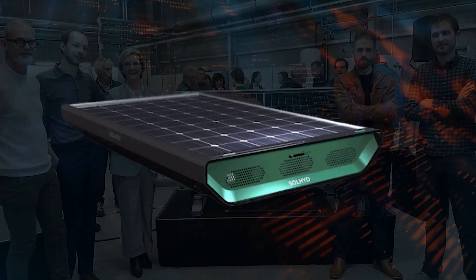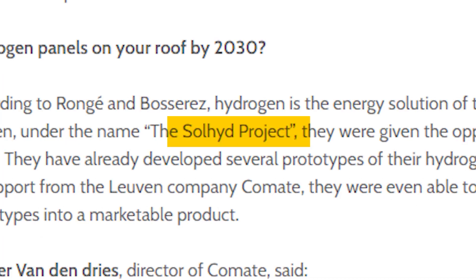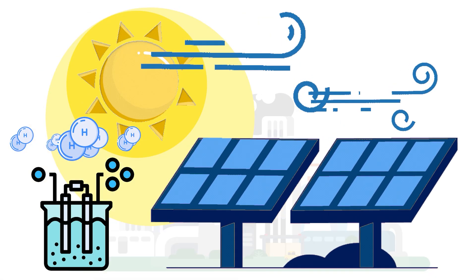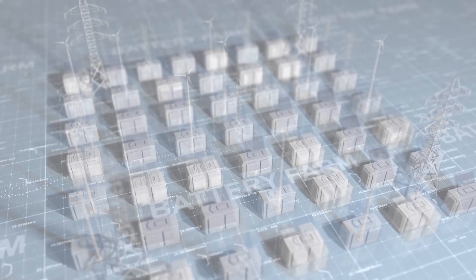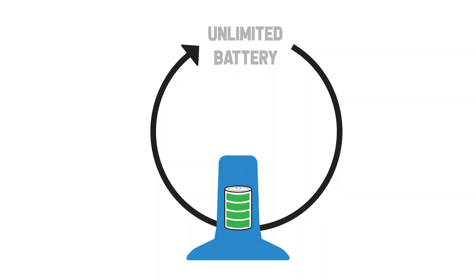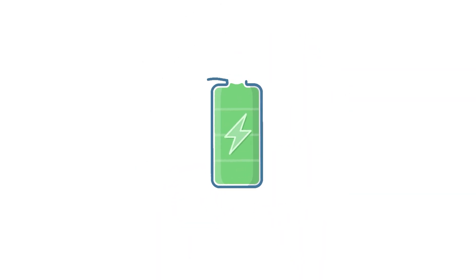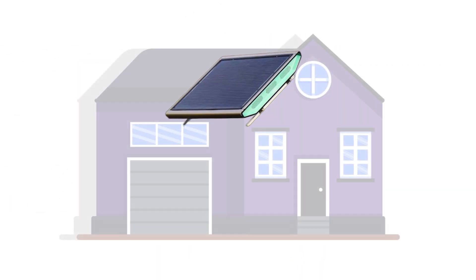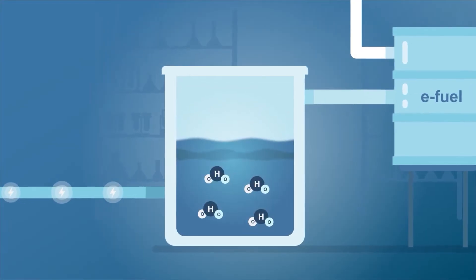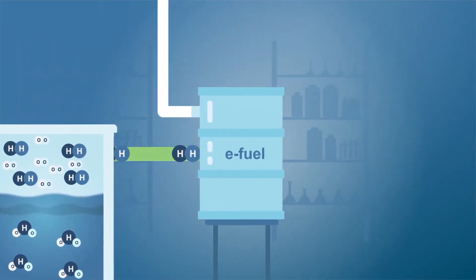This hydrogen solar panel, developed by the Belgian startup called The Solhyde Project, is an all-in-one solution to produce pure green hydrogen with only solar energy and air. It solves many problems by replacing expensive large-scale battery systems with a limited battery lifespan, and is particularly exciting for home users as it enables decentralized hydrogen production for every household.